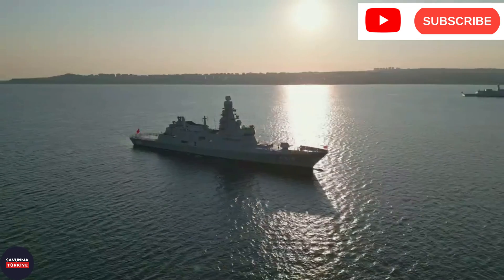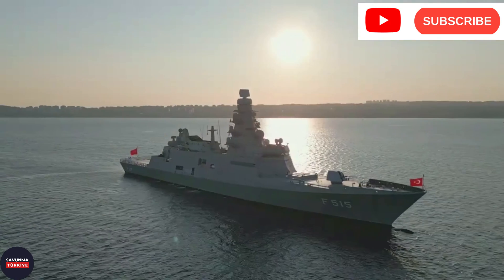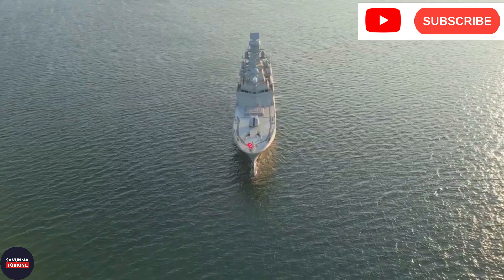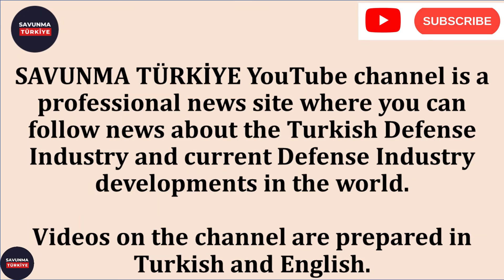Our video ends here. In this video, we examined the F-515 TCG Istanbul frigate, which is the first locally constructed frigate of the Turkish Navy, and the technological innovations that come with the ship. If you would like to keep receiving videos on defense subjects, you may subscribe. See you in the next video of the Savunma Turkiye channel. Goodbye.